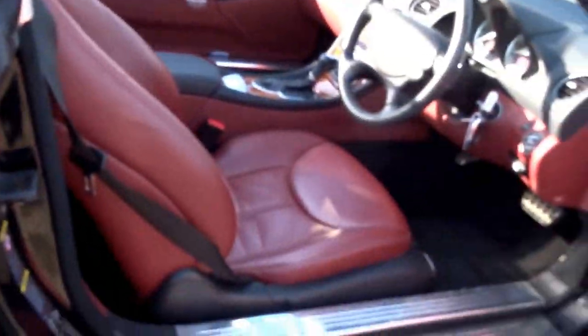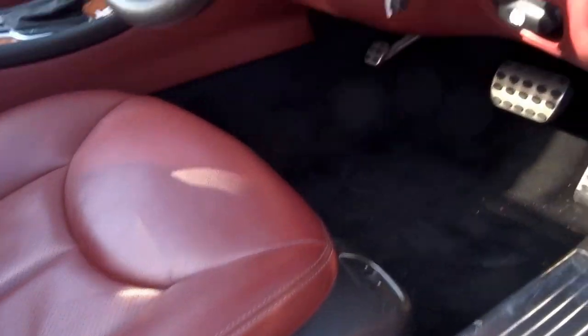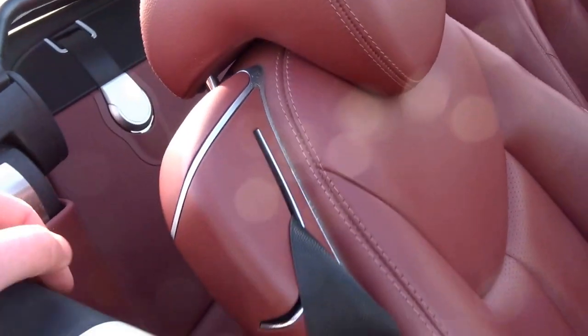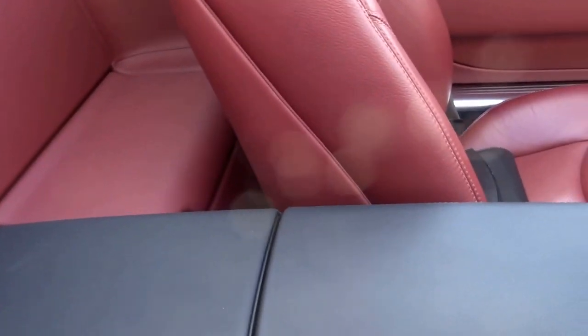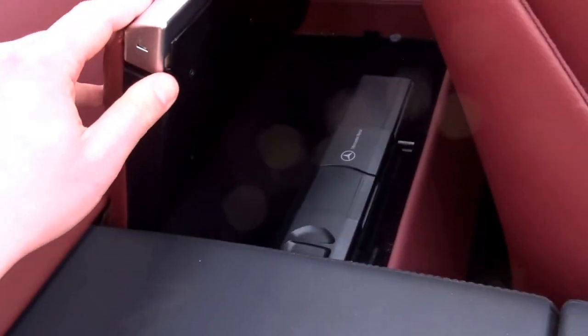Coming onto the interior, we've got these beautiful stainless kick plates on the side, auto headlights. Before we take a seat, I'll just show you behind the seats where we've got some storage compartments for luggage and a CD changer.